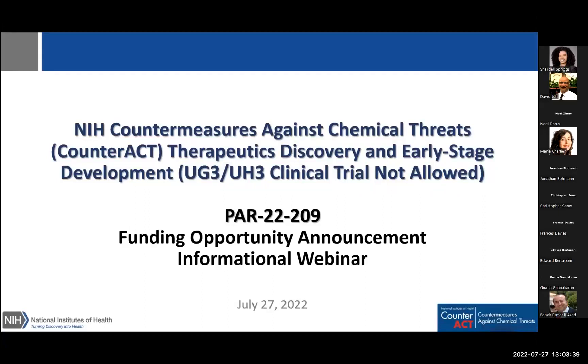Good afternoon, everyone. I'm Dr. Shardell Spriggs, a program director in DTR, NINDS, and a program manager for the NIH Countermeasures Against Chemical Threats program. Welcome to this webinar presentation to discuss our most recently published funding opportunity announcement. I will be joined during the presentation by Dr. Neal Drew, the health program specialist for CounterACT, and later by Dr. David Jett, director of the Office of Neuro Exposome and Toxicology Research, or OneTox, at NINDS and the CounterACT program director, as a panelist to answer questions.